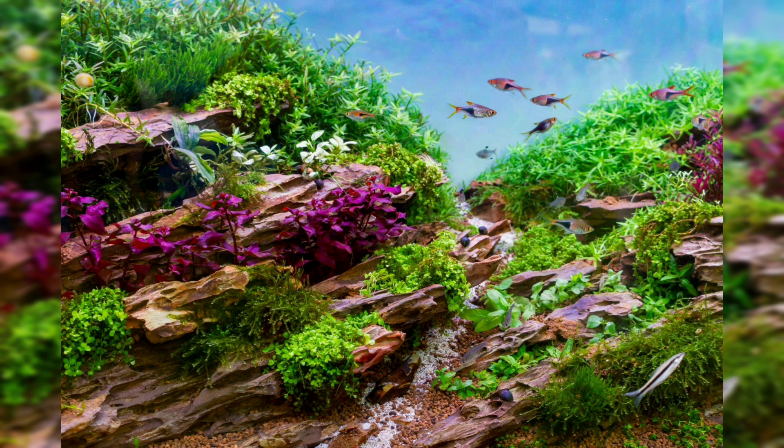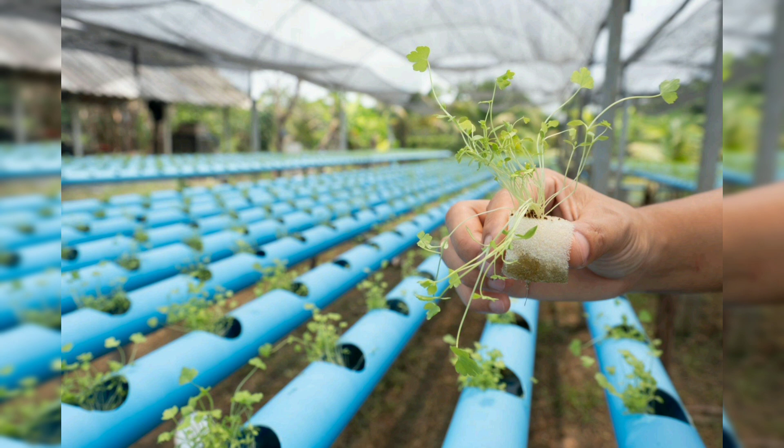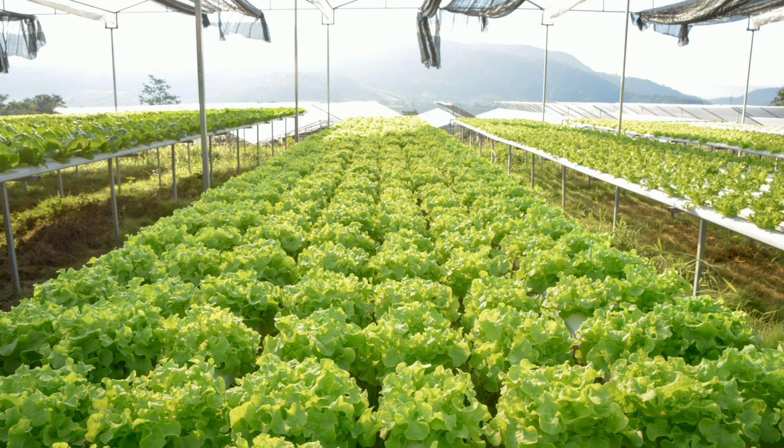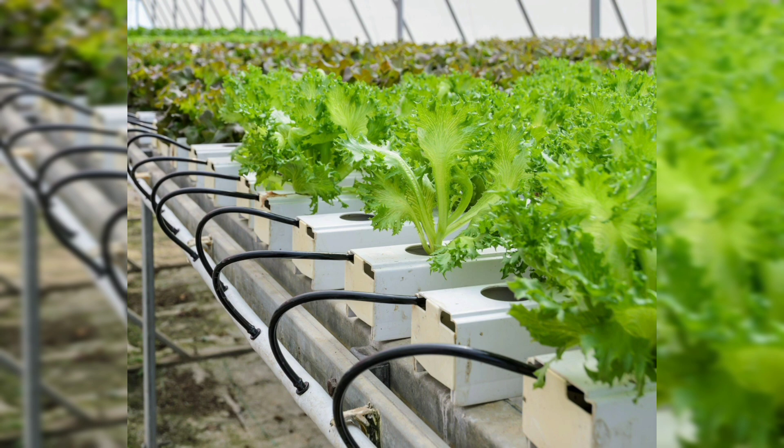Another technique is NFT — Nutrient Film Technique — a system where a thin film of nutrient water flows over the plant roots. It is known for its water efficiency and works well for smaller plant species. Similarly, deep water culture is where plants are suspended directly in nutrient-rich water — efficient for certain types of plants and simple in design and maintenance. Vertical aquaponics stacks grow beds vertically, maximizing space utilization and making it ideal for those with limited growing space.